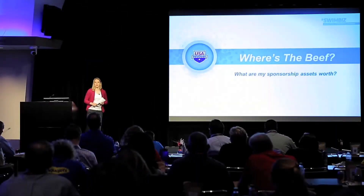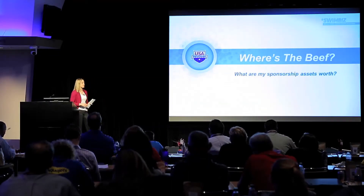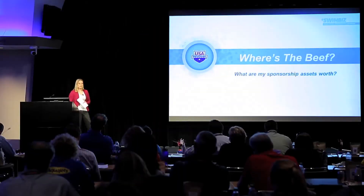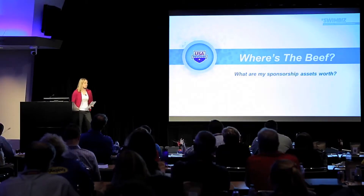What are my sponsorship assets worth? The genesis of this discussion started with a conversation a couple months ago where we had an LSC visiting and talked about wanting to get sponsors more involved at the LSC level and find opportunities for them to get involved with clubs — but not even knowing what the assets are, where to start, or what something might be worth. At the end of the day, you just kind of make it up and see if you can convince them that's the value.